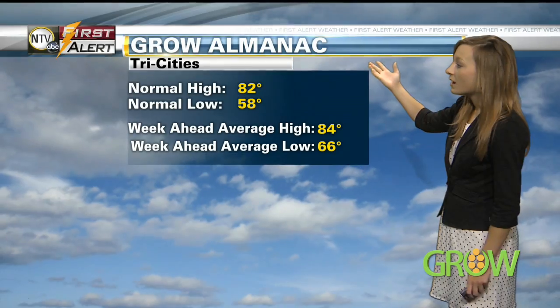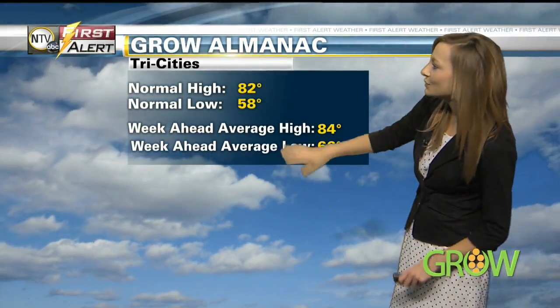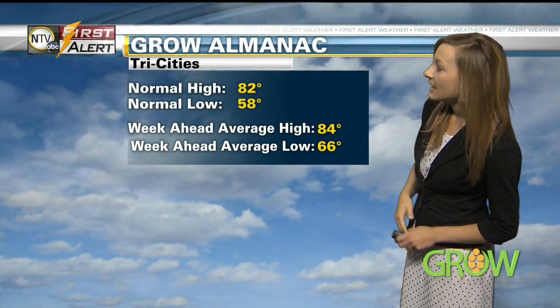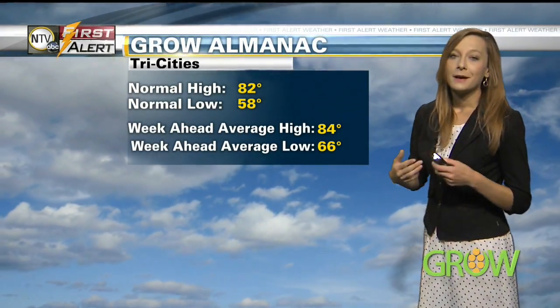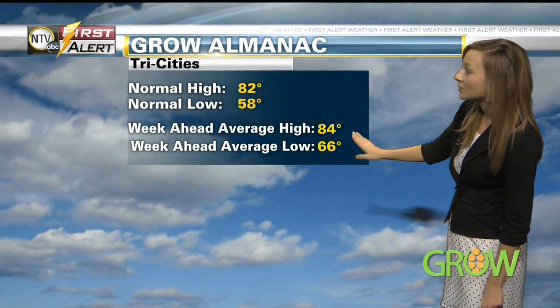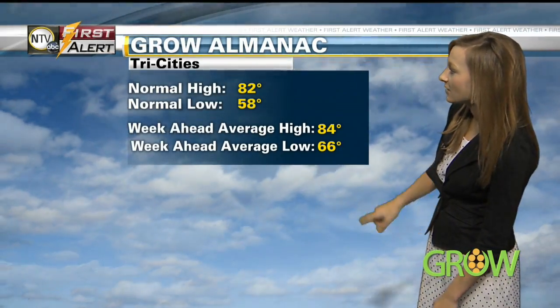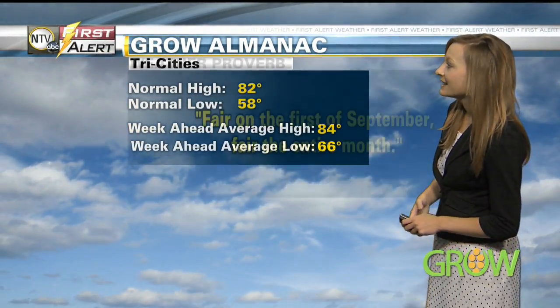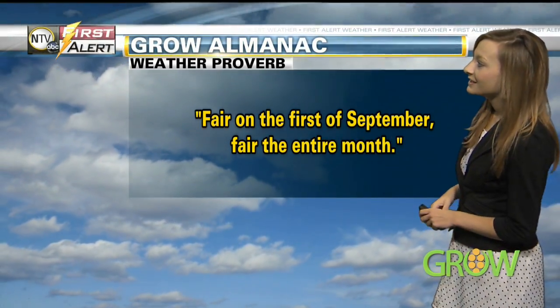Looking at our Grow Almanac for this week, the normal high for the Tri-Cities averages around 82 degrees this time of year, with 58 as the average low. Our average high for the week ahead is right around 84, just a few degrees above normal, but our average low is well above normal at around 66 degrees. Here's our proverb for this week: fair on the 1st of September, fair the entire month. When we come back, we head inside the cattle barns to learn more about the electronic ID tags being used here at the fair.